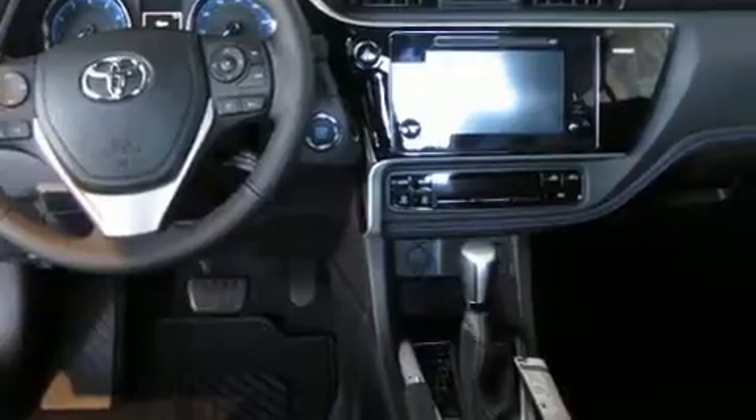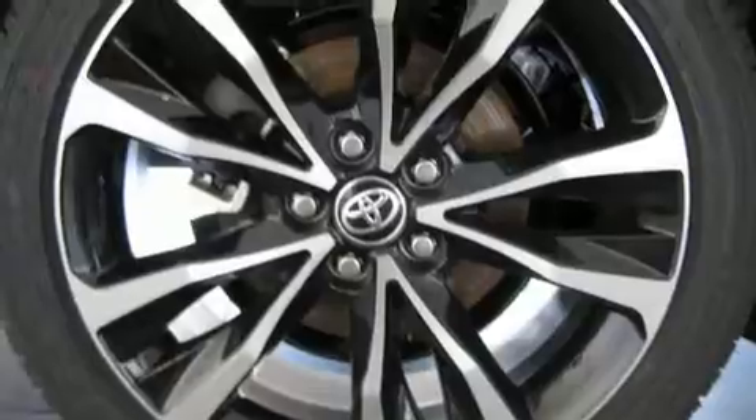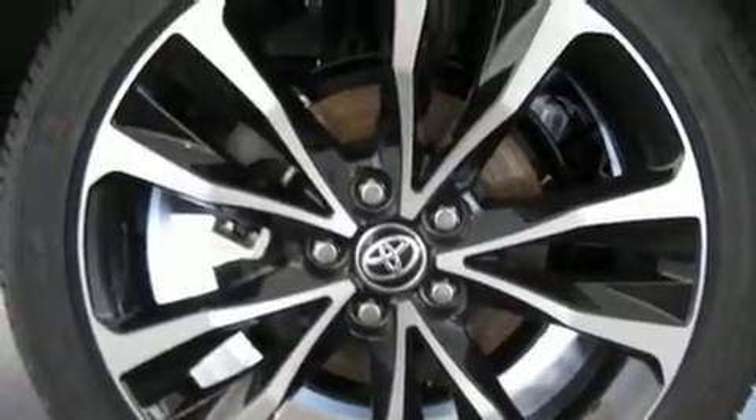Toyota also prioritized safety and security by including dual front impact airbags with occupant sensing airbag, traction control, brake assist, ignition disabling, and four-wheel disc brakes with ABS.